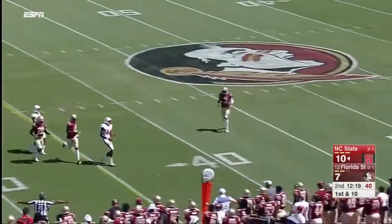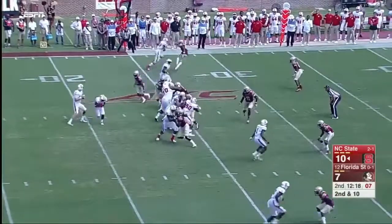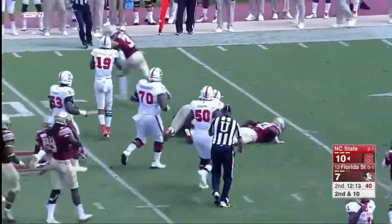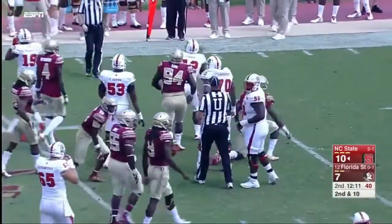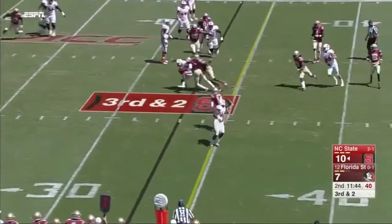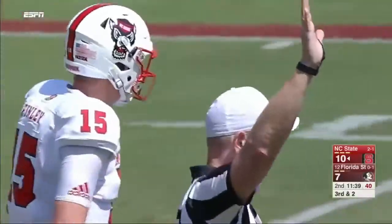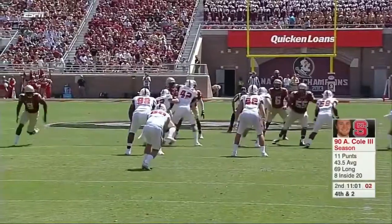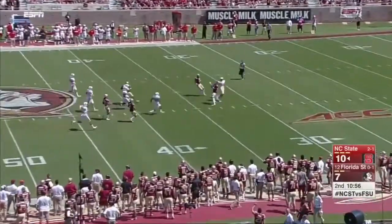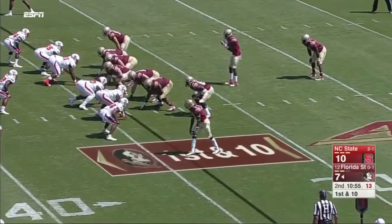Finley on the roll is incomplete, making it second and ten for the Wolfpack. He's completed a pass today. Finley goes with the slant to Lewis, fighting through tackles, and it's third down and short. On third and two, Finley has to hurry it, and Florida State's Derwin James lights up Samuels. It's fourth down — NC State needs to punt.